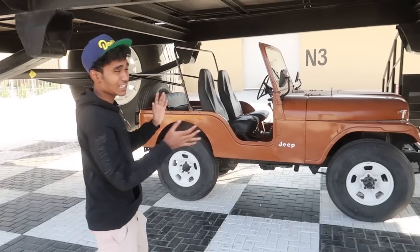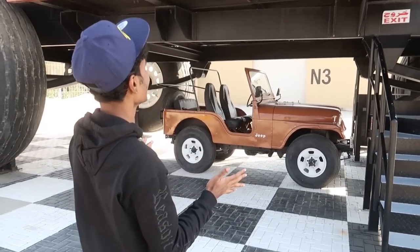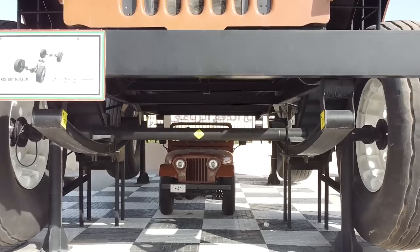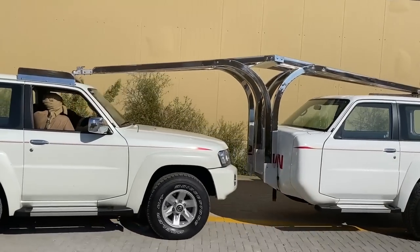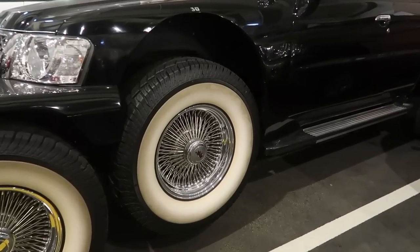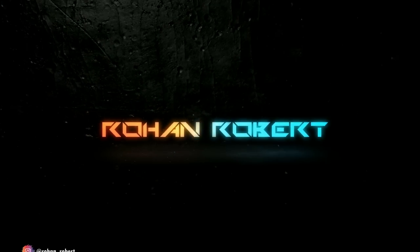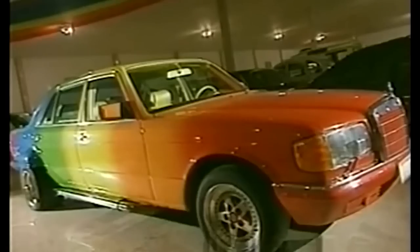This is a normal jeep for comparison. Sheikh Hamad literally built a replica that is 10 times bigger than the original jeep. Today we will be taking a look at the insane car collection of His Highness Sheikh Hamad bin Hamdan al-Nahian, aka the Rainbow Sheikh.